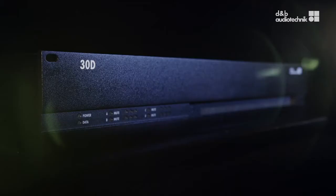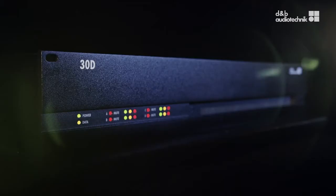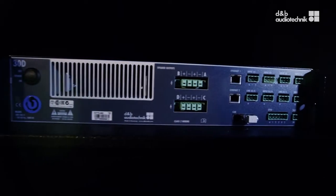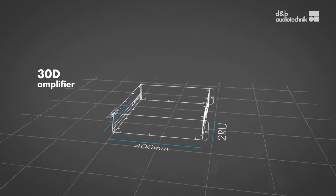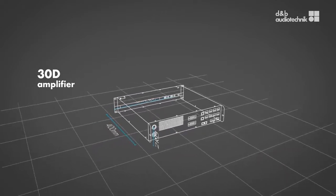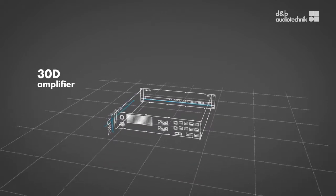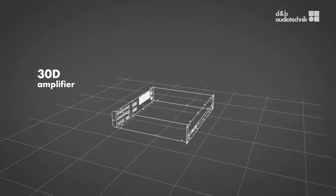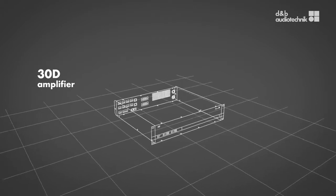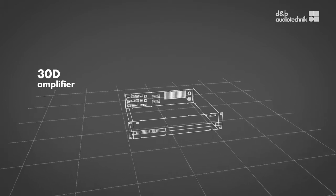But a DNB system is more than just loudspeakers. The 24S, 24SD and 21S-SUB have been precisely designed with the installation-specific 30D amplifier in mind. Like all DNB amplifiers, the 30D contains loudspeaker-specific setups and a complete feature set for maximizing system performance, with an installation and integration-friendly design that guarantees maximum interoperability and efficiency.